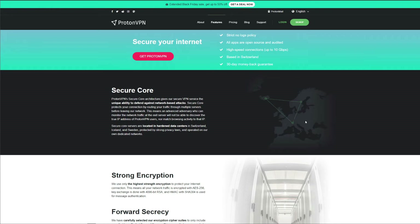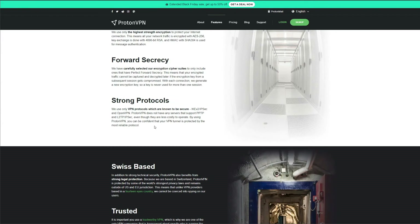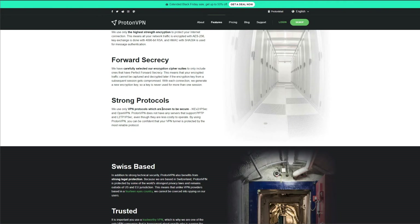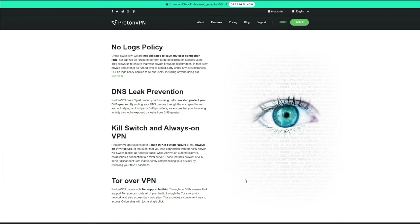Secure Core servers are located in Switzerland and are ProtonVPN's proprietary servers, making them far more secure and suitable for privacy lovers. ProtonVPN supports only OpenVPN, claiming it's the best solution despite IKEv2 and other protocols being cheaper to maintain. Another great feature is Tor over VPN — when connected you can use the Tor browser to browse the deep web or dark web safely. Finally, ProtonVPN claims to have a real zero-logging policy.